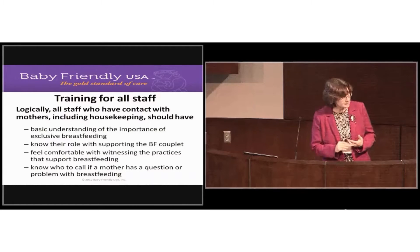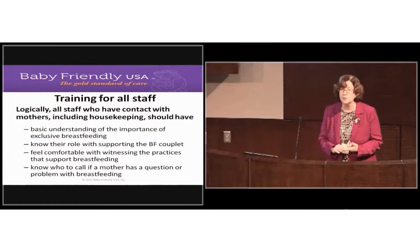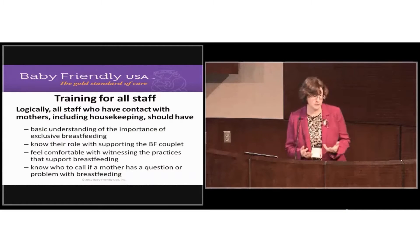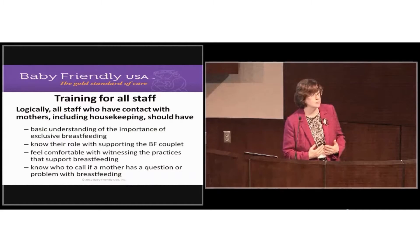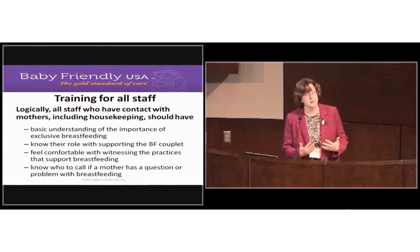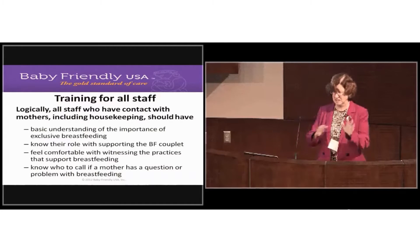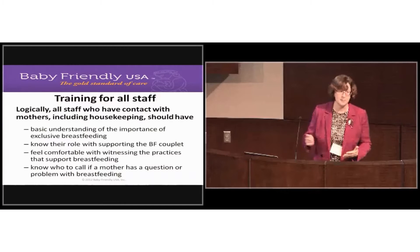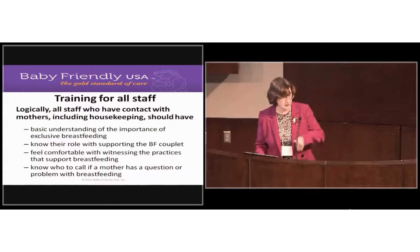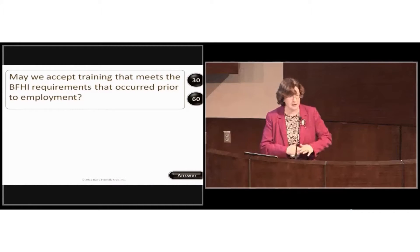You don't want a housekeeping staff member to walk into a patient room, see a mother and baby skin-to-skin, and react negatively. You want all staff to be comfortable with that. We don't expect hours of training for housekeeping staff, but they should know exclusive breast milk feeding is the norm in your facility and understand the care you provide.